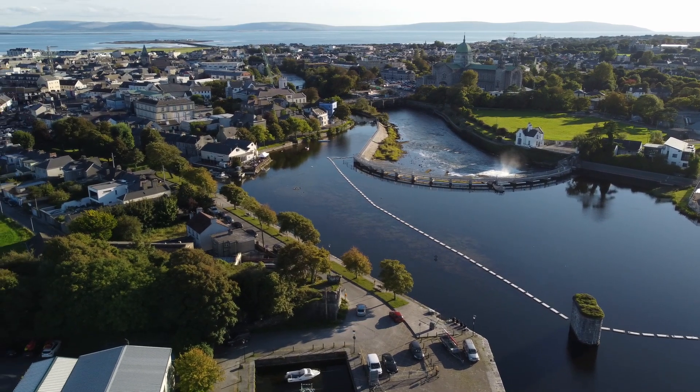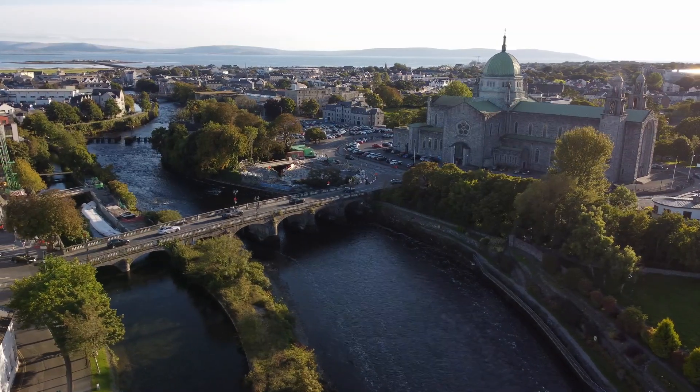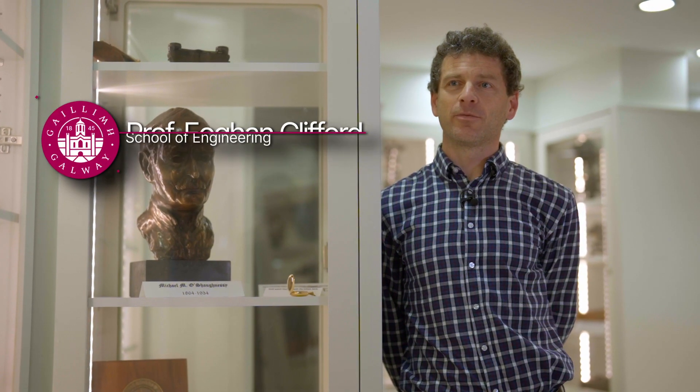Civil engineering is the study of the built environment around us — the buildings that we live in, to the buildings that we work in, to bridges, roads, water and wastewater treatment plants, coastal defences, all our electricity systems and many other types of systems that allow us to provide clean water and food for our populations.